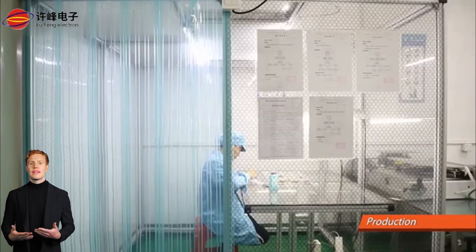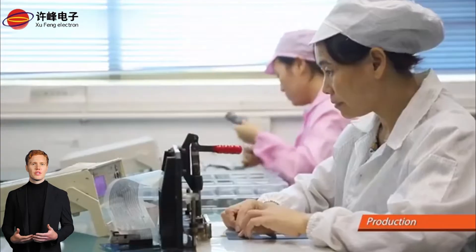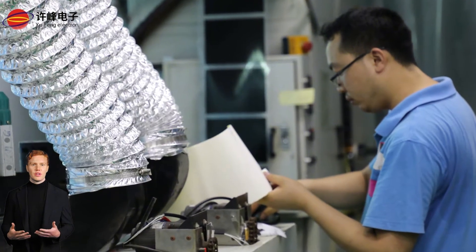Our commitment to quality doesn't end at production. Every step of the way — from procurement to production, technology integration, and quality inspection — is handled by professionals dedicated to ensuring you get only the best.